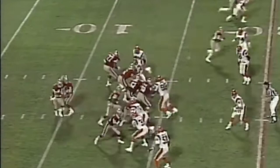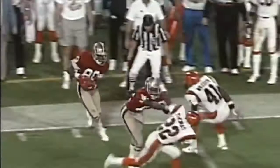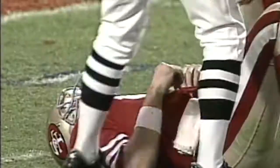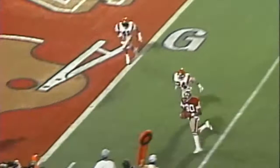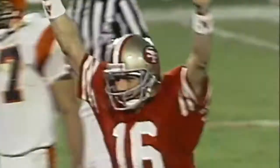Montana hits as he throws and Jerry Rice still on his feet. Finally dragged down at the 46 yard line — Taylor and Rice. The throw is to Rice. Touchdown.